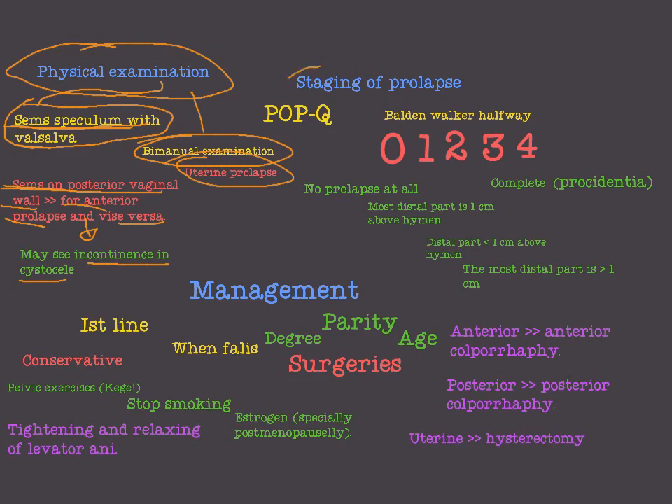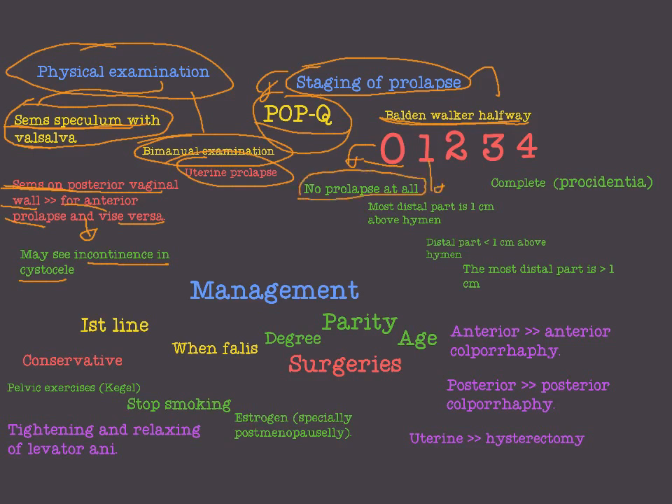What about staging of prolapse? We have several methods. We have the Baden-Walker halfway classification and the POP-Q classification. In the Baden-Walker halfway system: Stage 0 is no prolapse; Stage 1 is when the most distal part descends but remains more than one centimeter above the hymen; Stage 2 is when it descends to within one centimeter of the hymen.